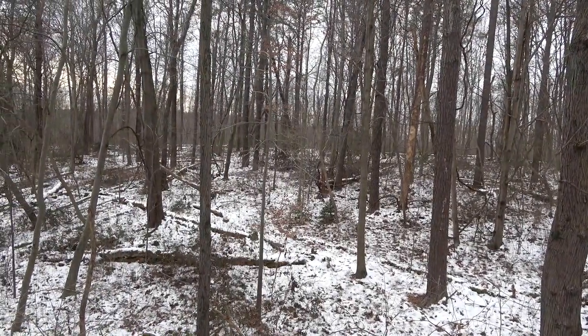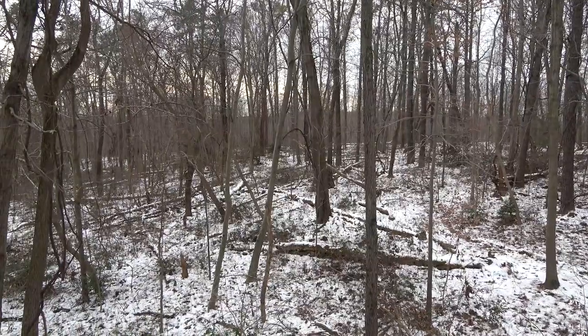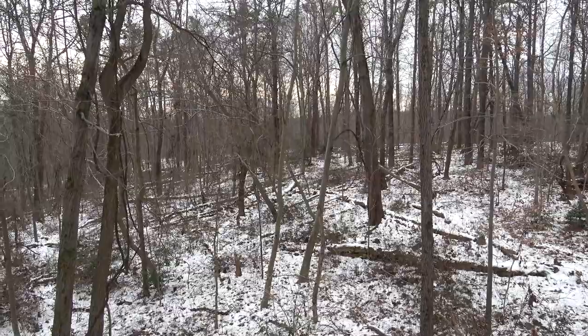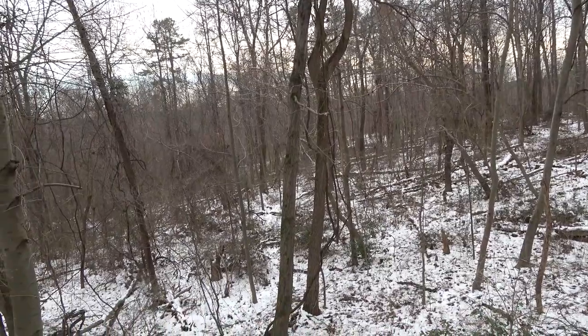Here I'm just giving the layout of where we're setting up. I'm about 25 yards down from the top of a ridge line. Down off to my left there's pretty thick laurel and some areas where some doe were going to be bedding.